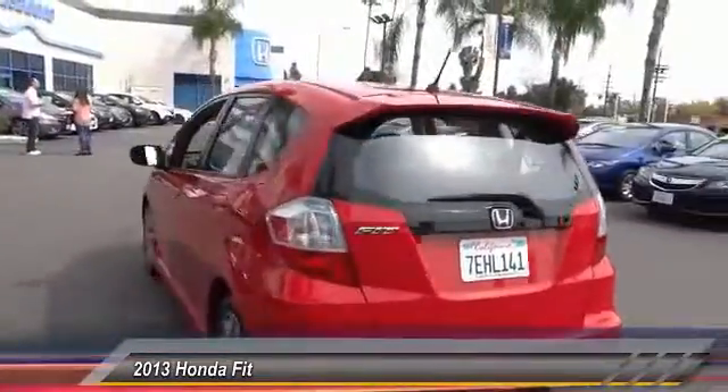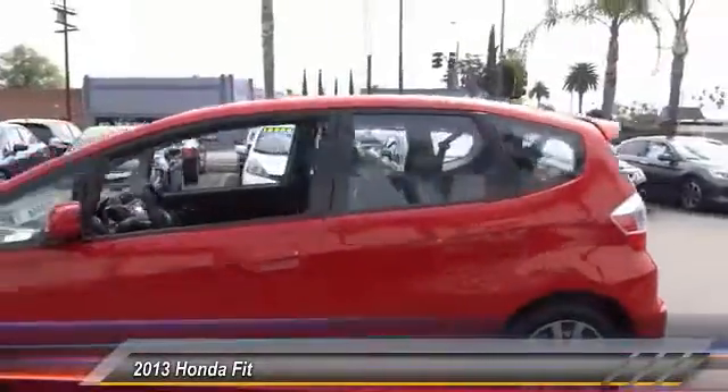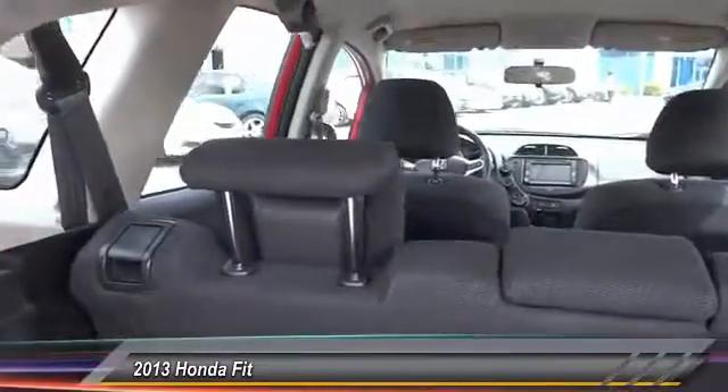This vehicle has less than 30,000 miles. Here are some of this vehicle's great options: navigation system, traction control, air conditioning, dual airbags, power steering, alloy wheels, AM-FM stereo radio.